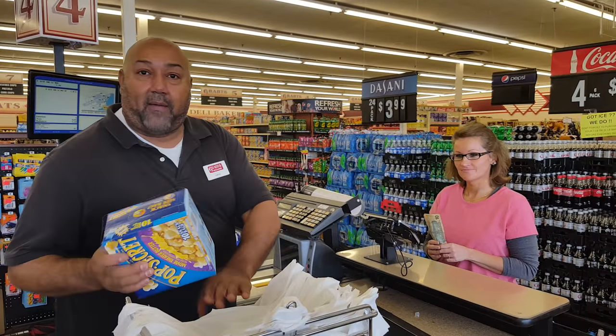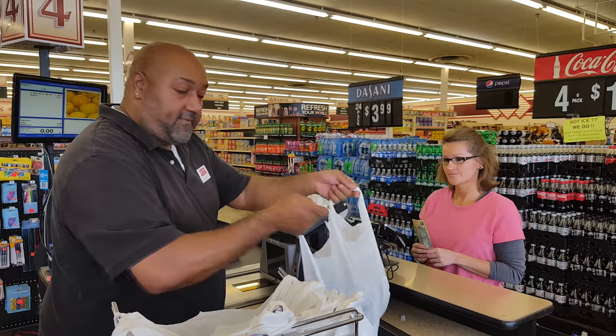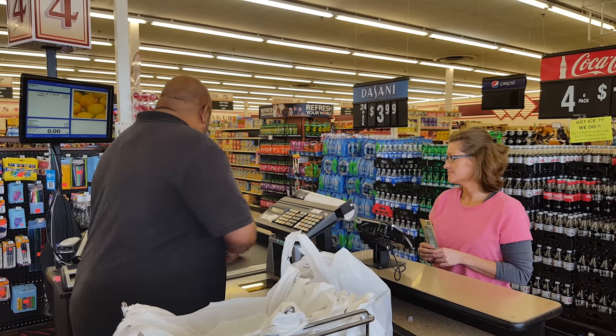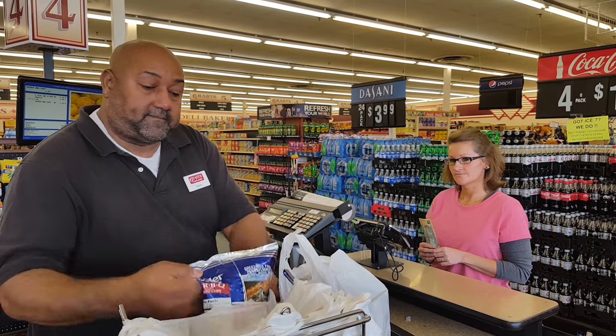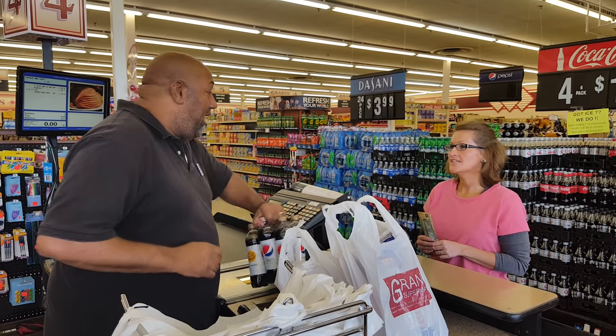Then you want to begin to ring your items and properly bag them. Did you like your soda in the bag? Yeah, please.